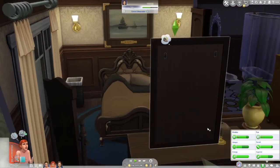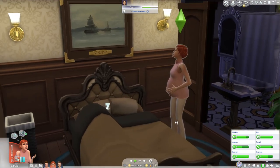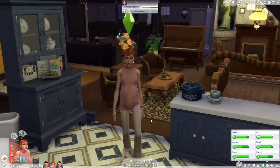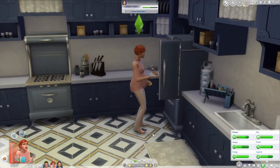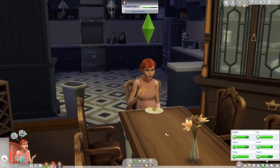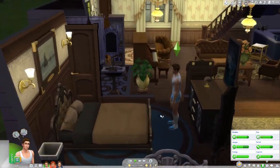Hello everyone and welcome back to the Decades Challenge! I hope you all are having a fantastic day. Betsy is officially in labor and I am so excited. This pregnancy has gone so well for her — she hasn't had any problems at all. It's been absolutely amazing, so I am very very proud of her.